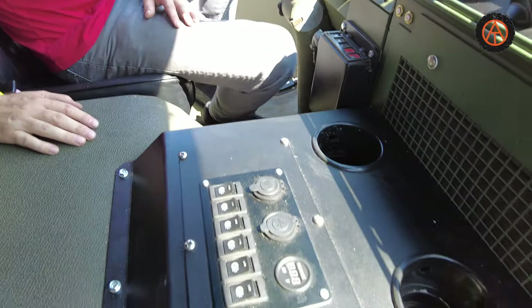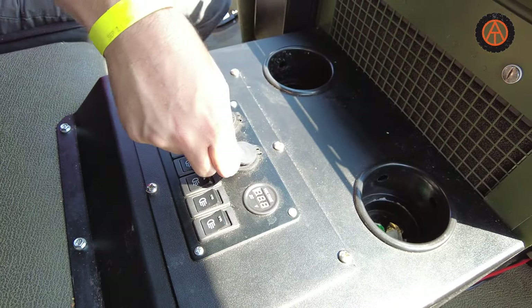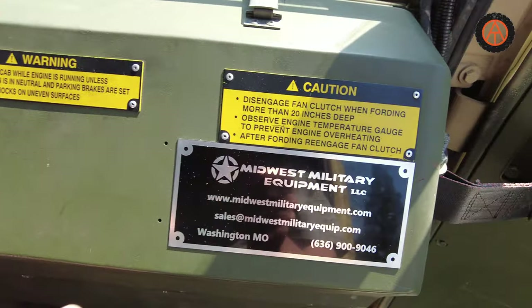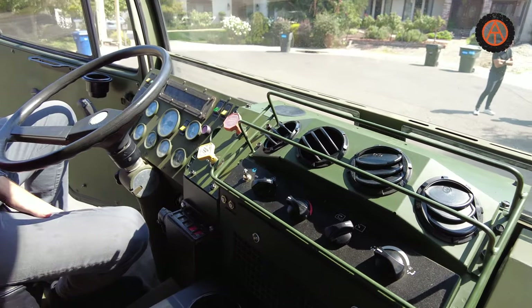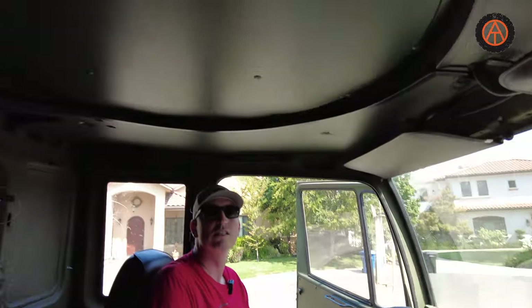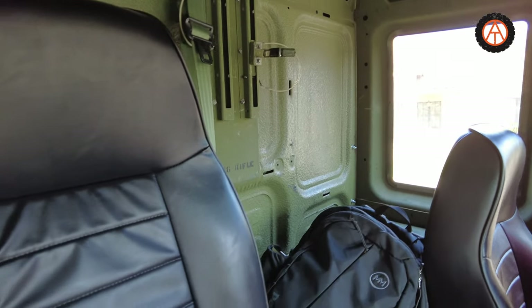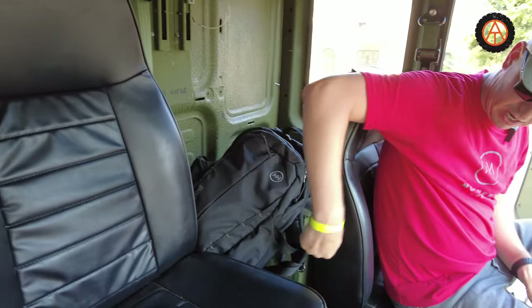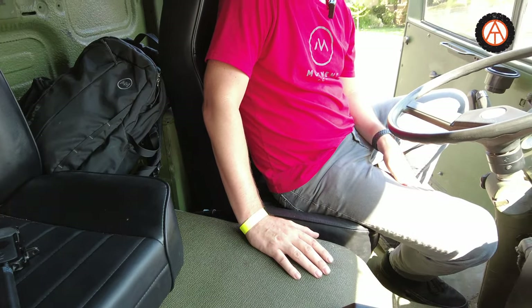The cup holders are not stock — those are added aftermarket. There's USB chargers and a 12-volt outlet, another 12-volt down there. Oh, there's the Midwest Military Equipment sticker — there's their clock. It's the US version of like the Unimog, right? Very similar. There's a radio tray over there, so all your comms would be on that side. And there's a box underneath that's a toolbox for anything the driver would need. Are we going to go for a ride? Absolutely, let's do it.